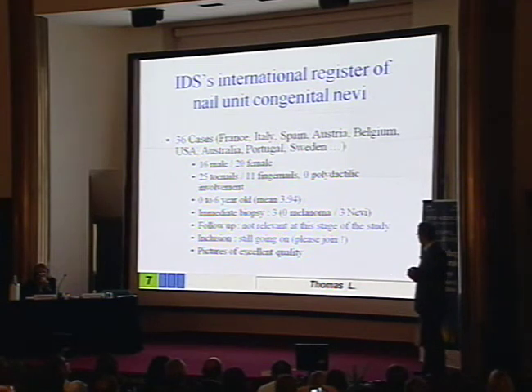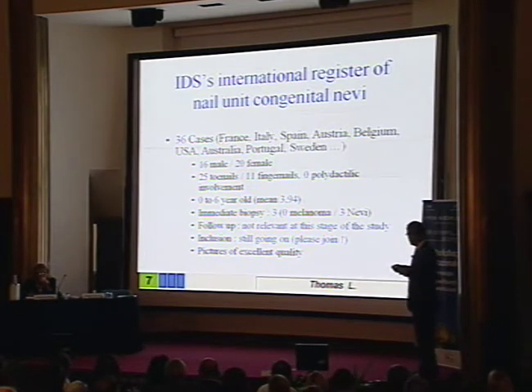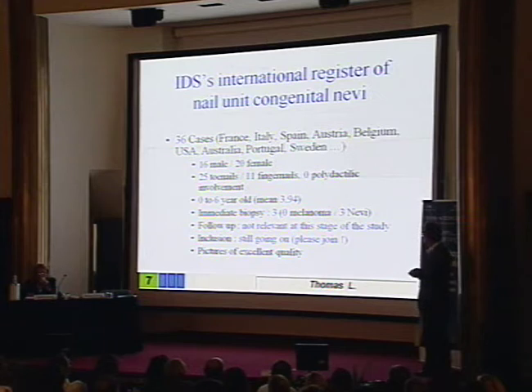We had three biopsies — I know there are four now, because someone told me one of the cases had a biopsy. And it's again a benign nevus. So we have no case of melanoma. Cases are coming from everywhere, and inclusions are still going on. So if you have cases, please join the register.